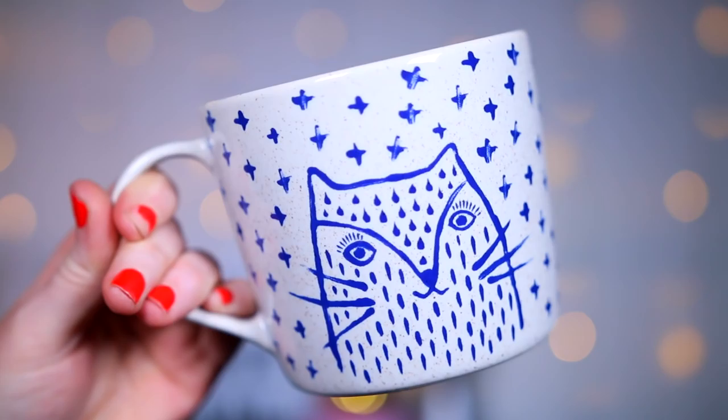I got this cute little mug — it's got what I think is a cat, but it might be a fox. It's got these blue crosses and a little fox-cat drawing on it. This was £10 from Urban Outfitters. It's in a speckled oatmeal-coloured finish and it's the perfect size. I love mugs that are more square rather than rounded.